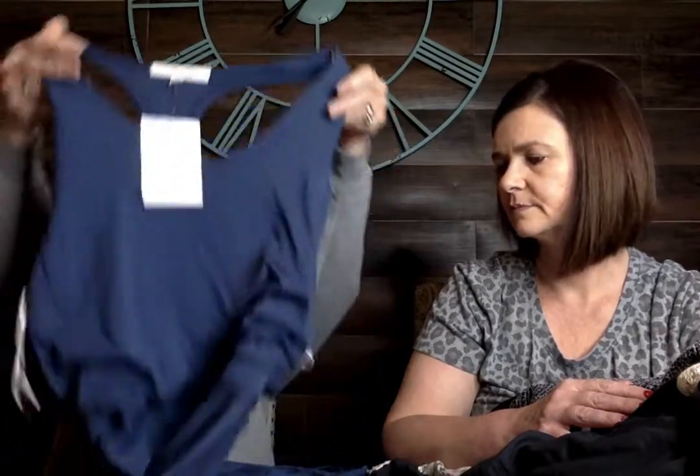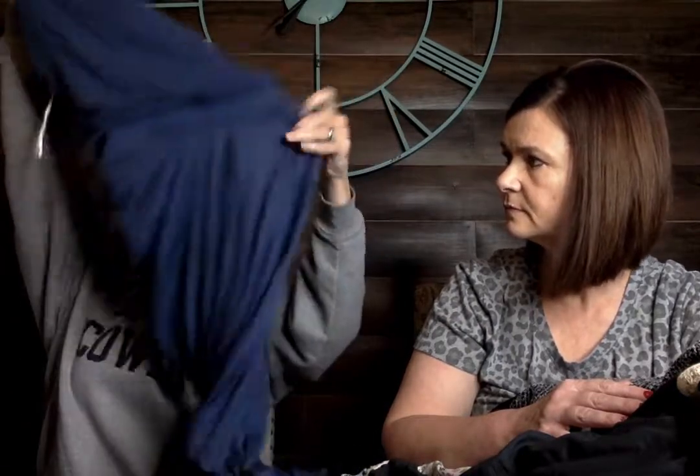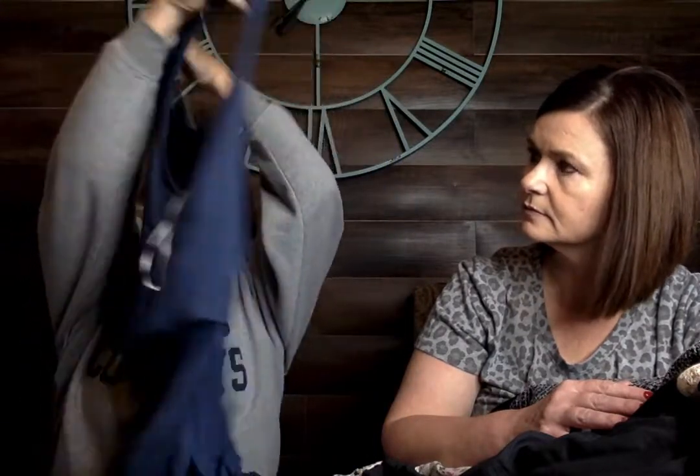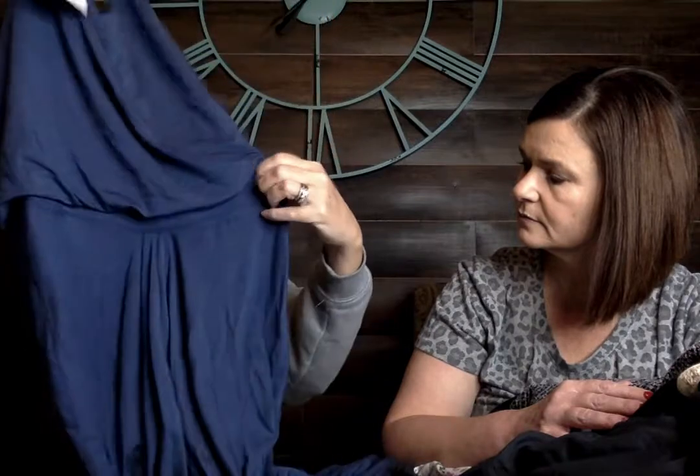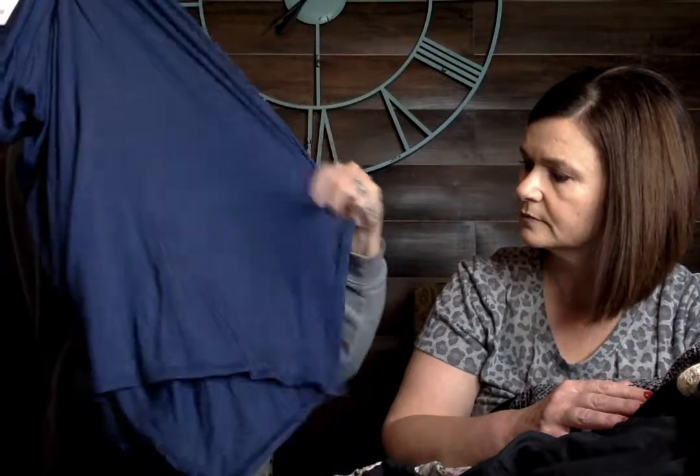This is an Athleta, new with tags. It's super cute, a small — just this little athleisure dress with a tank, razorback back, gathered waistband in the middle, and a longer skirt. Super soft, super cute, brand new with tags, so I couldn't pass that up.